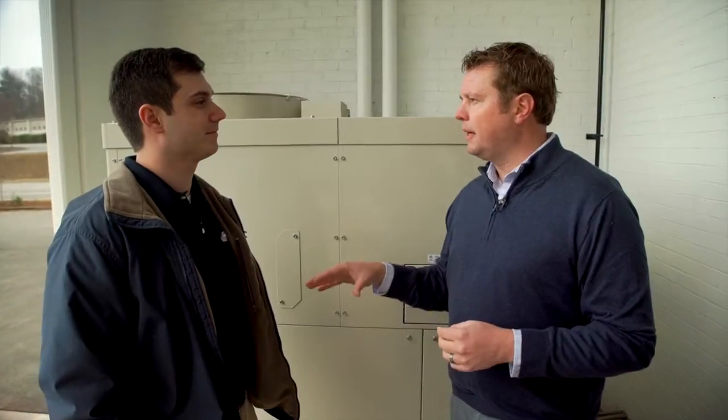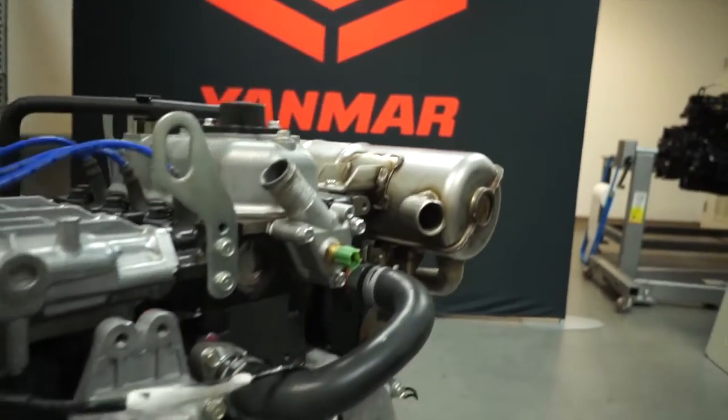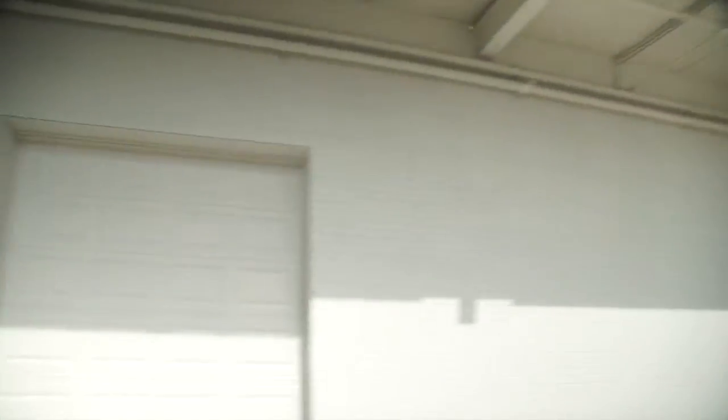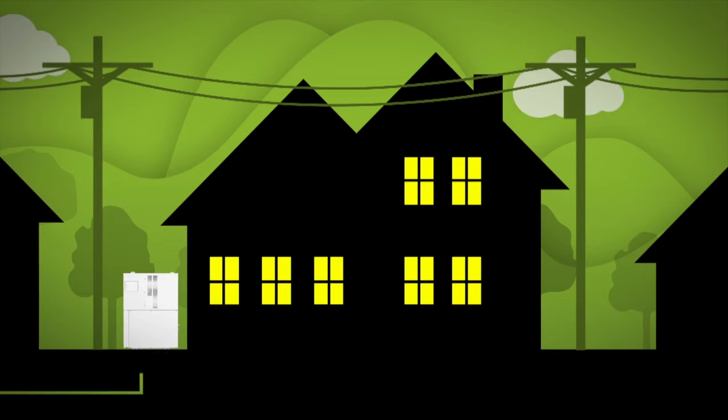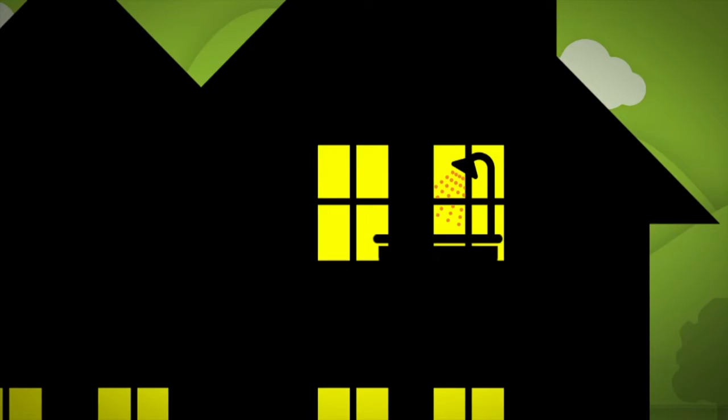Tell me about the CHP — explain it to somebody who's just hearing about combined heat and power systems for the first time. A CHP unit can be thought of basically as an engine powering a generator to produce electricity for your building. But in addition to that, you're also going to take advantage of the waste heat from that engine. You're going to use the electricity produced to power your building, and then the waste heat could be used to heat your water or perhaps even heat the occupied space.